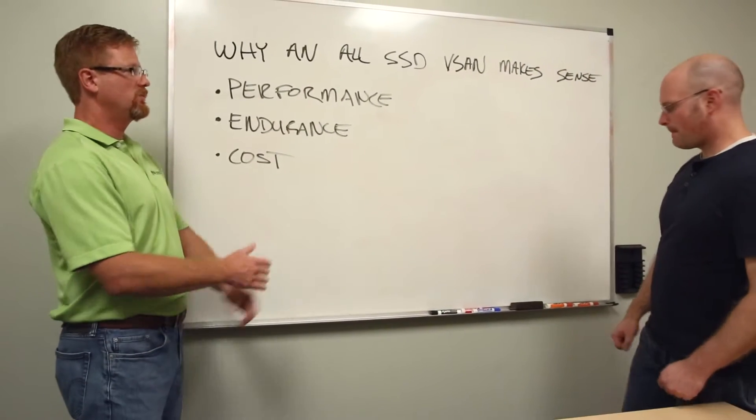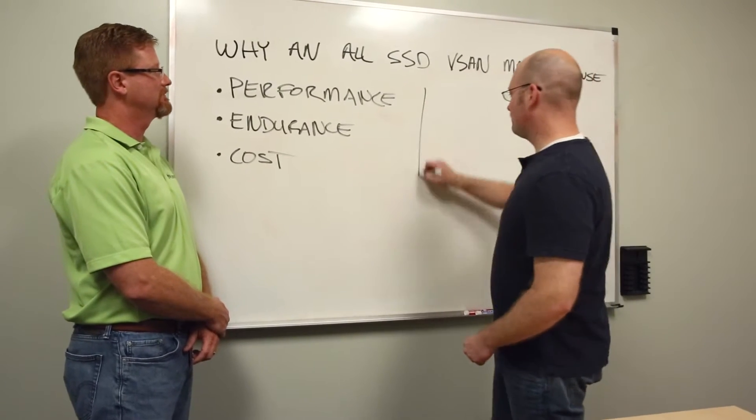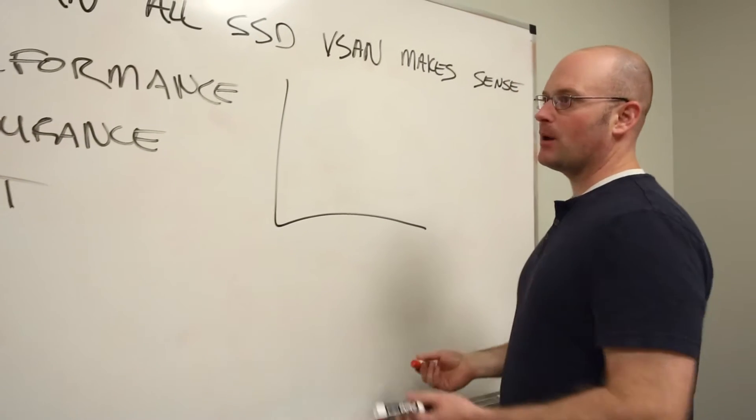So Jared, performance is usually one of the first things we like to talk about when it comes to SSDs. When we look at a vSAN solution, the performance is really all about latency.